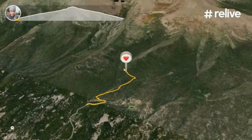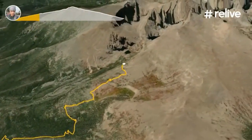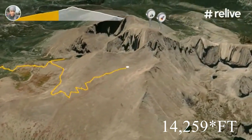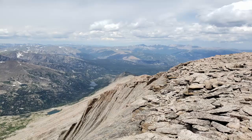I just recently finished the Longs Peak hike in Colorado. Total elevation on the summit is 14,295 feet. It is considered a category 3 mountain, meaning out of four categories, it could require some ropes and special gear.